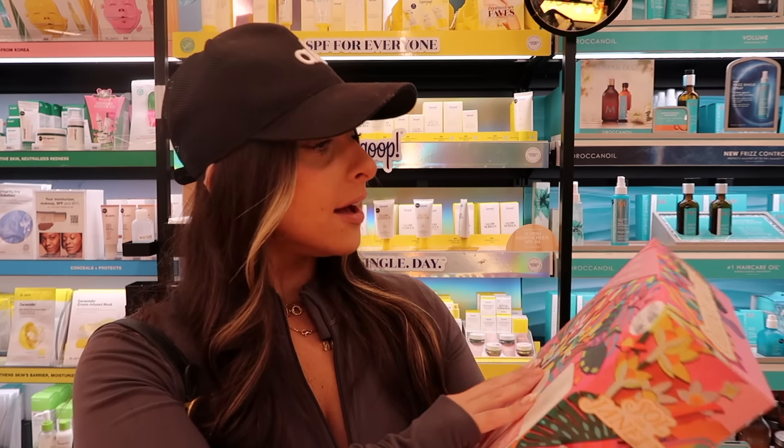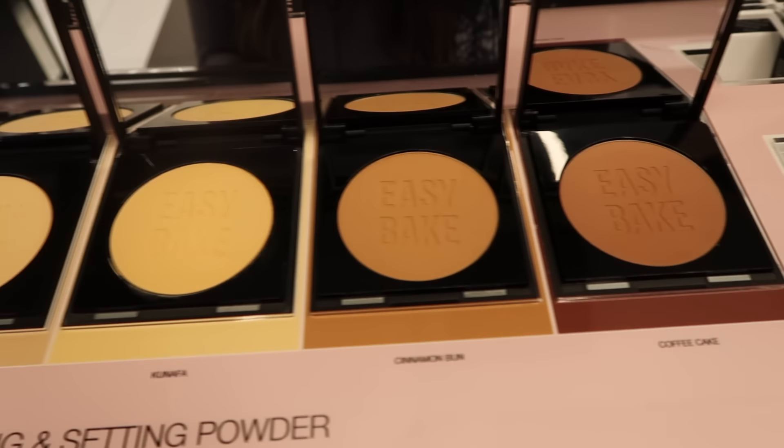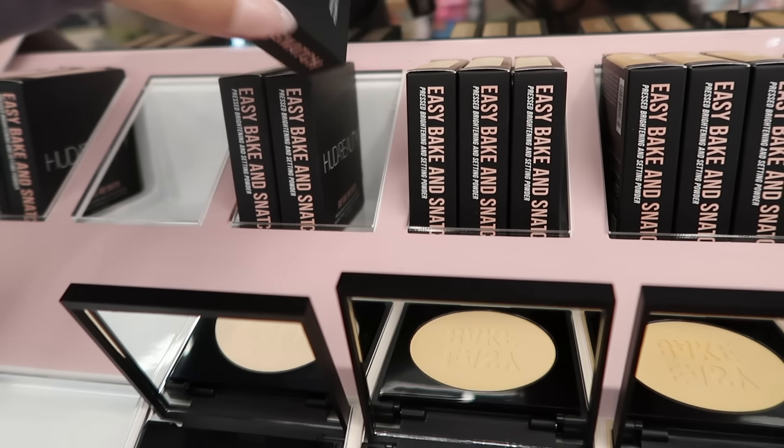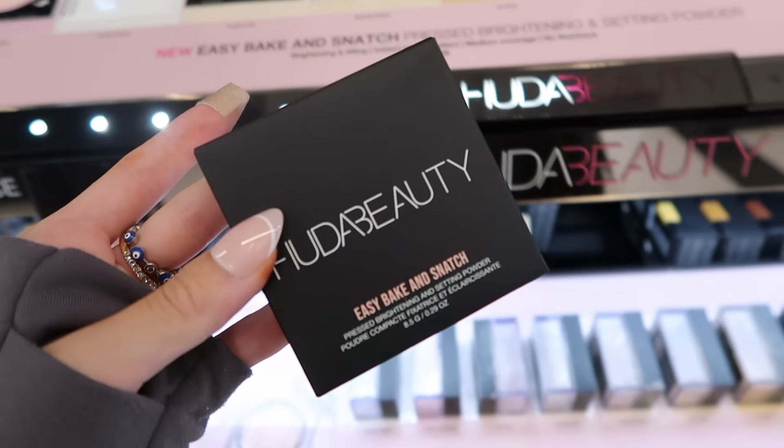Huda Beauty — they have the Easy Bake in Cherry Blossom. The pink one! They never have this. They also have all their new Easy Bakes, which I really want to try. It's brand new. I think I might try Pound Cake, so let's get this. Should we do Pound Cake or Banana Bread? No, we're going to do Pound Cake. They actually have it — I'm so excited to try this.